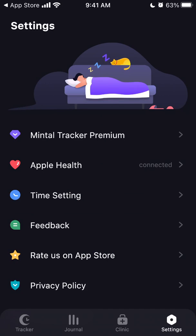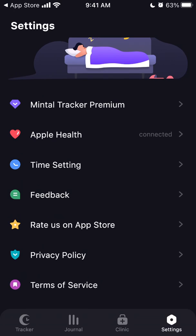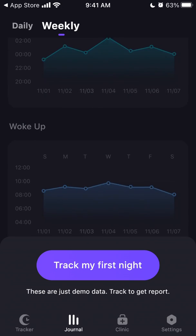There are also settings where you can connect Apple Health, change your time settings, or send feedback. The good news is you don't need any additional device — just your phone. Super cool idea.